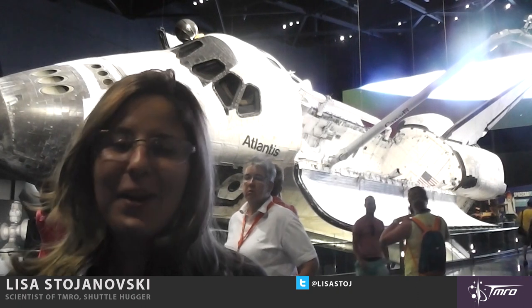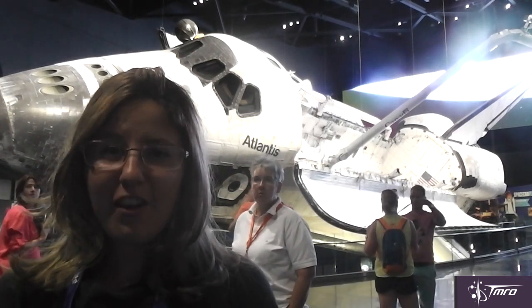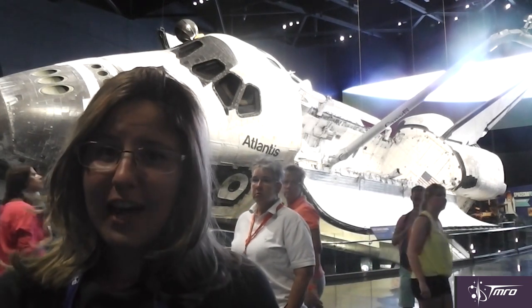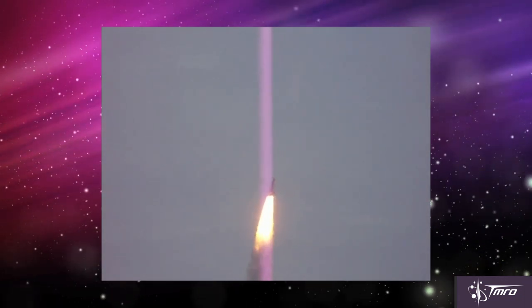Space Shuttle Atlantis, also known as Orbital Vehicle 104, first launched on October 3rd, 1985, and her final flight — and the final flight of the Space Shuttle program — was on July 8th, 2011.